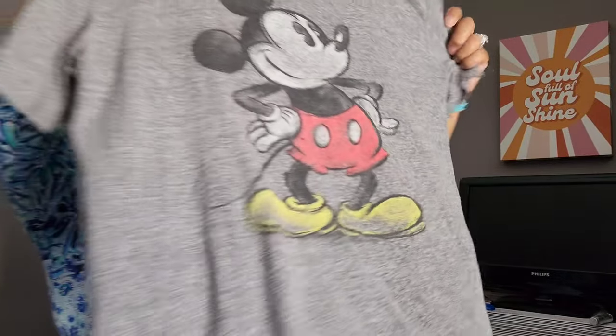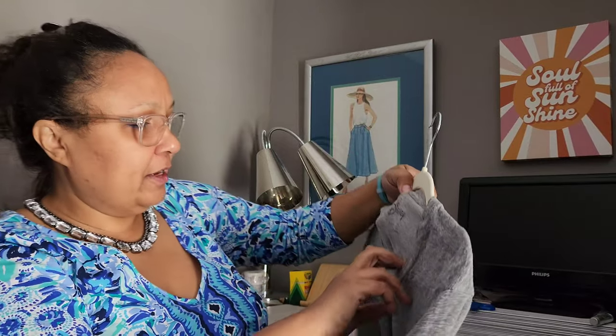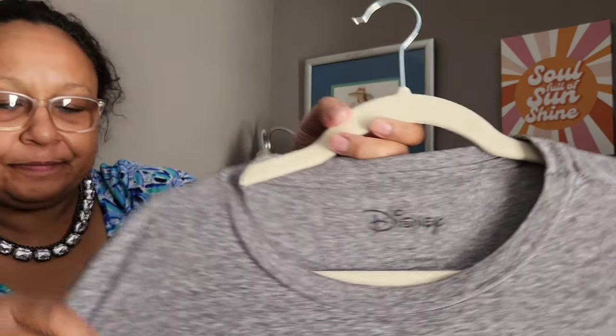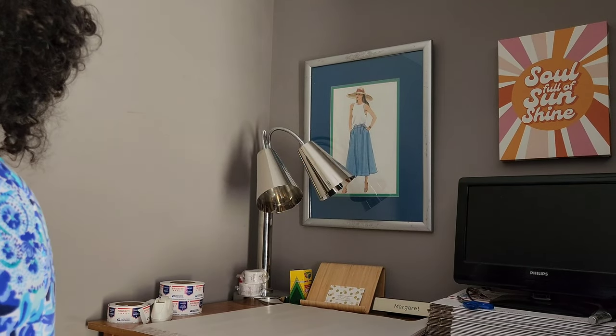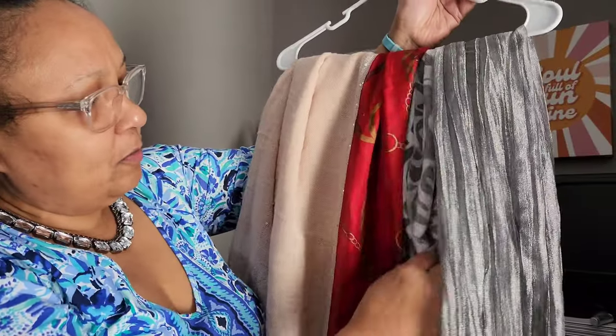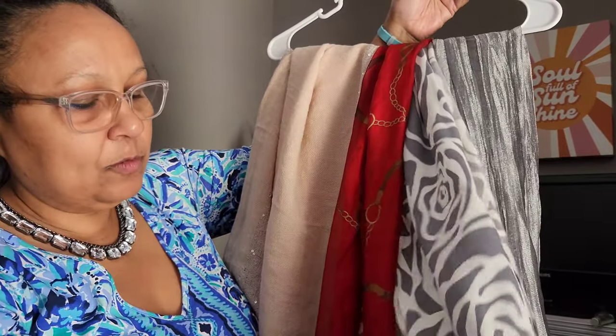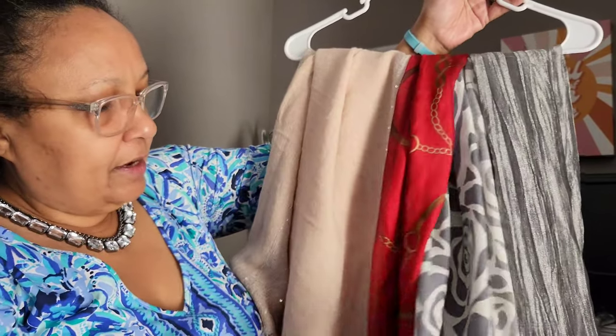Another thing I grabbed while staying too long — a men's Disney shirt, size 40-42 large. Then I got a handful of scarves: a silver Charlotte Russe one, a gray and white abstract rose print rayon long scarf with no brand, an Echo scarf, and an Express infinity wrap — I usually don't pick those up but it just kind of appealed to me.